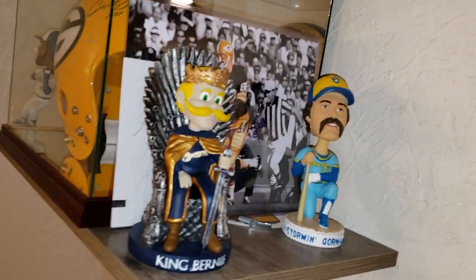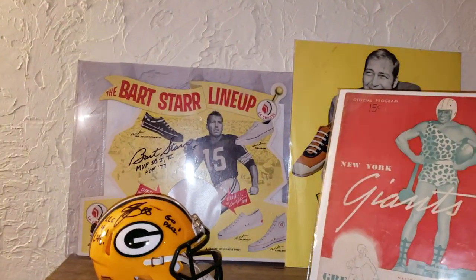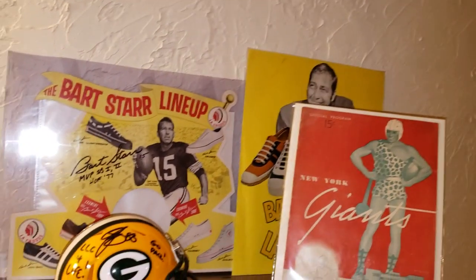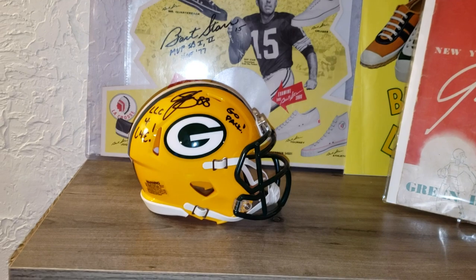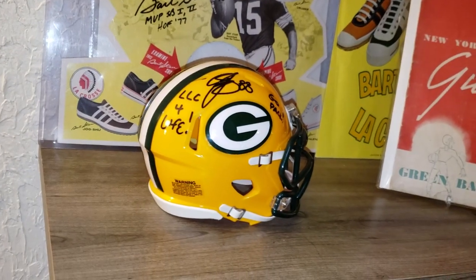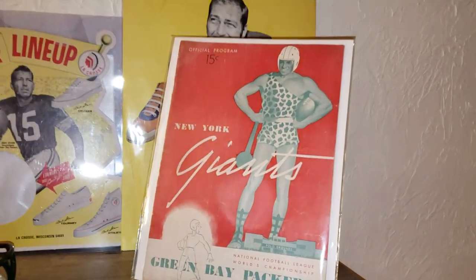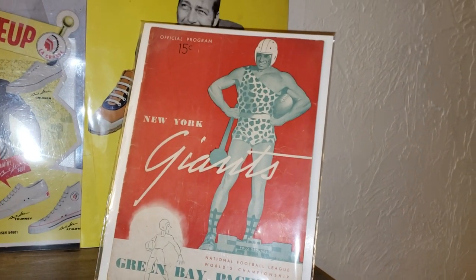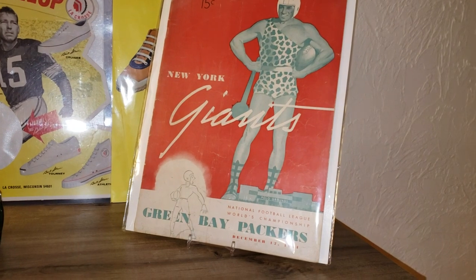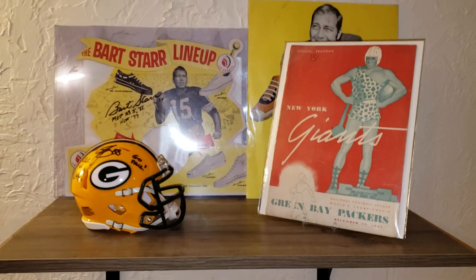There's a Jason Alexander signed card in the front of the Seinfeld dollar sign picture. Over here we have another Bart Starr area — more lacrosse shoe stuff, the autographed one right there JSA authenticated, and another advertising poster in the back. Here is a helmet I won in the LLC group, which is like the prime Packer collecting group on Facebook, signed by Jermichael Finley — he even inscribed 'LLC for life,' which is pretty sweet. And there's a 1944 NFL Championship Game program, Packers vs. Giants — Packers won that game. It was only 15 cents at the time. Looking through that magazine is awesome — all the prices and advertisements back then. It's a really cool piece; you don't see a ton of those around.